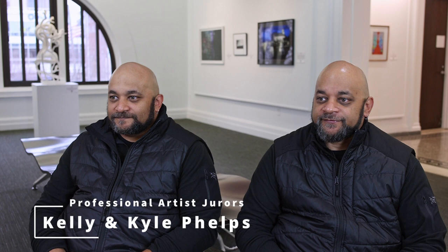Hello, I'm Kelly Phelps. I'm a professor at Xavier University where I teach sculpture and ceramics. And I am Kyle Phelps and I teach sculpture at the University of Dayton.